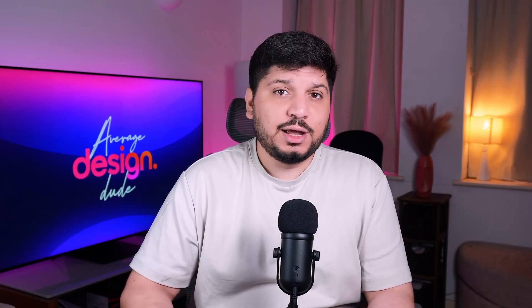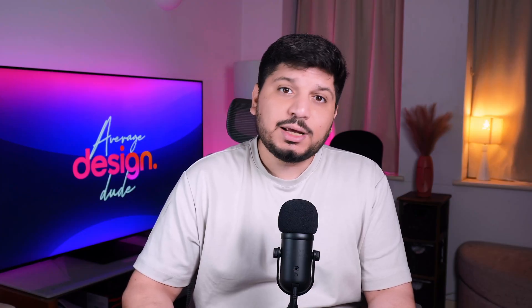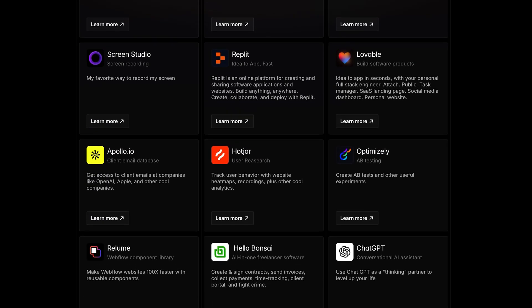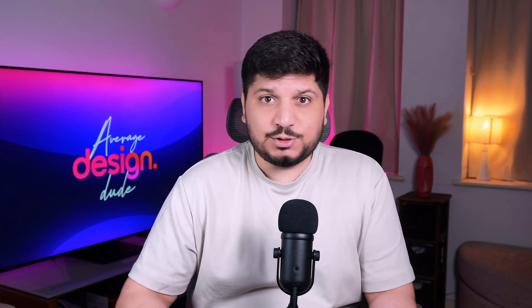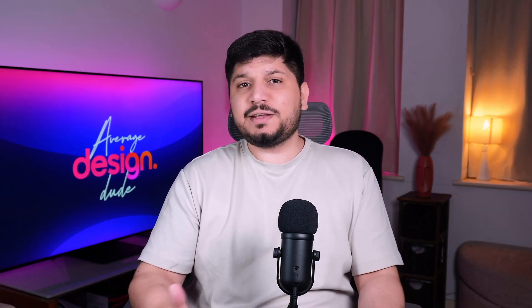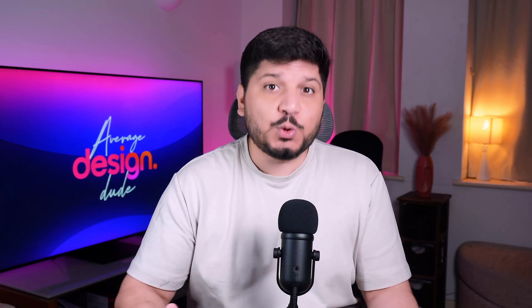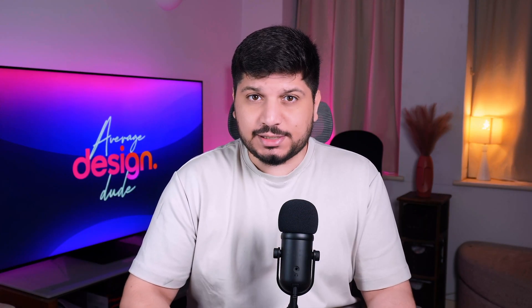And honestly, for those who are starting their UX design careers, these tools also look incredible on your resume. So if you have these tools on your resume, it means you're someone who knows actually what they're doing. Now, before we dive in, quick heads up — I've got a little giveaway announcement waiting for you at the end of this video. So stay tuned, you don't want to miss it.